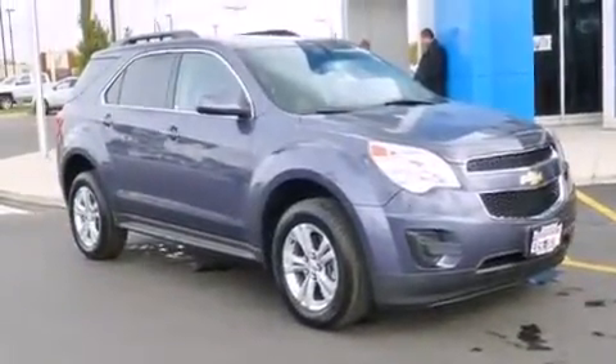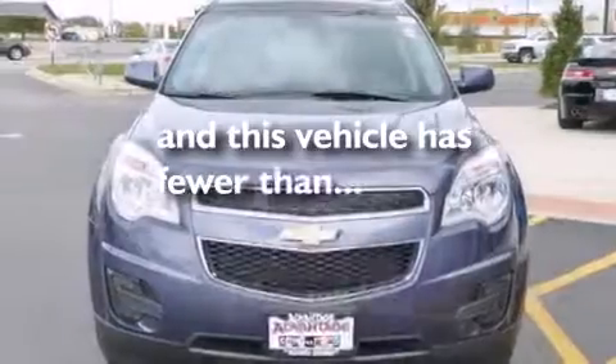Also included are an anti-lock braking system, keyless entry, and this vehicle has fewer than 21,000 miles on the odometer.